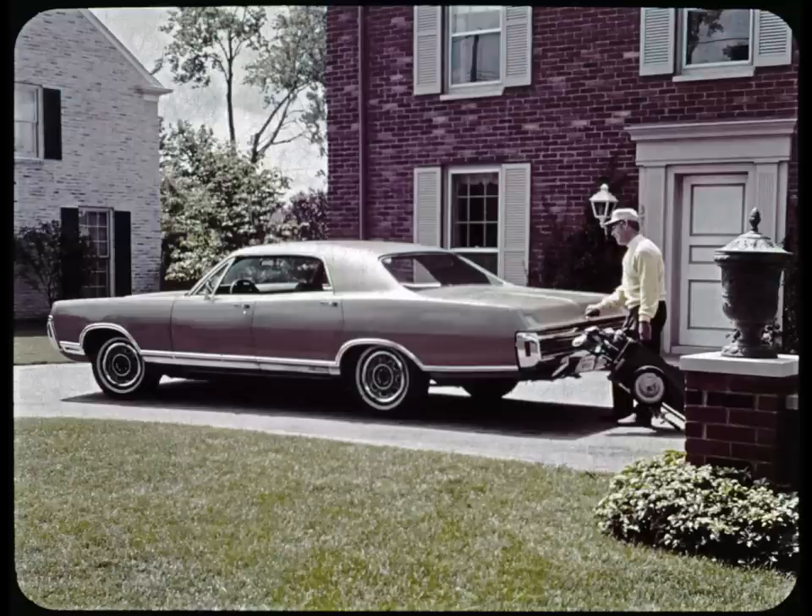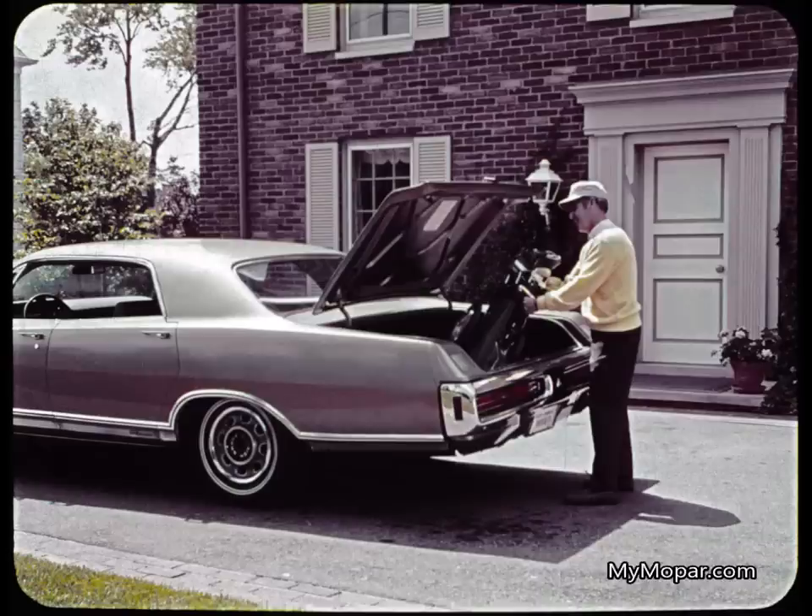Jason likes everything about his new Monaco, which he picked up yesterday. He likes the big, spacious trunk. And he particularly likes the trunk carpet and spare tire cover — optional on Monaco, but standard on Monaco 500 and Monaco Brougham.